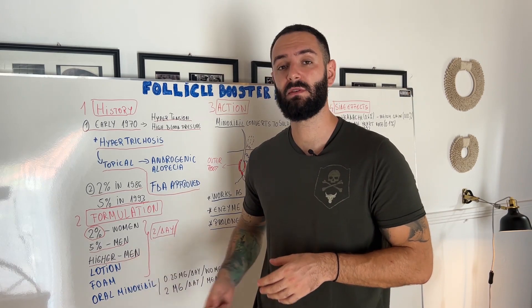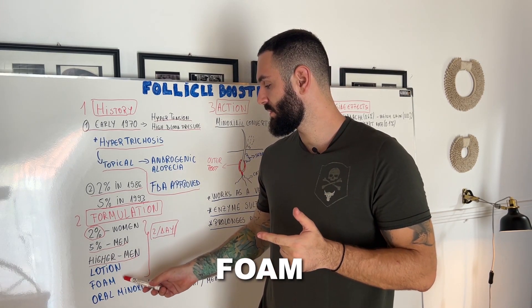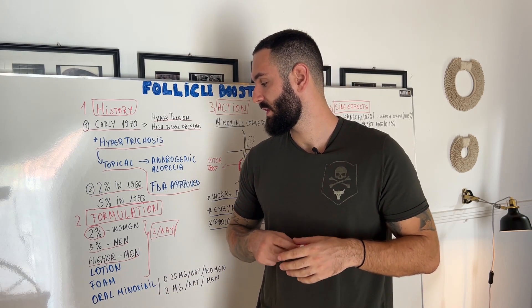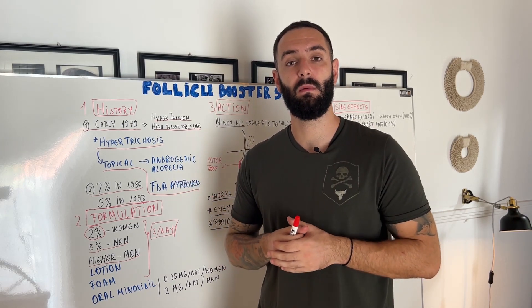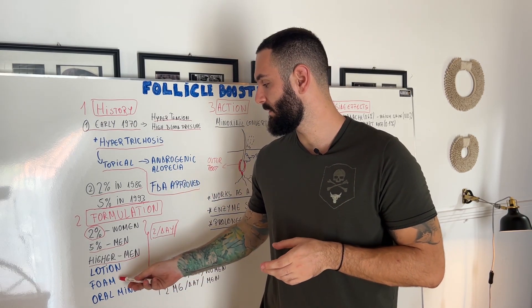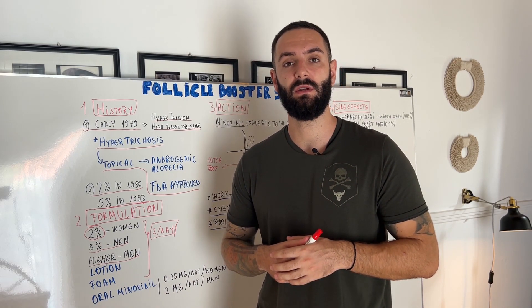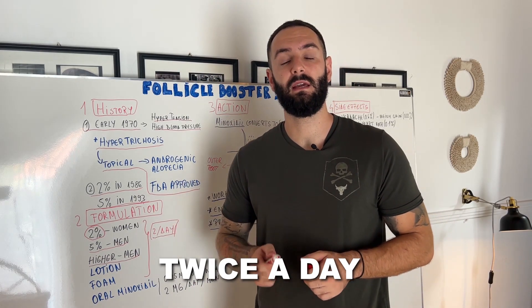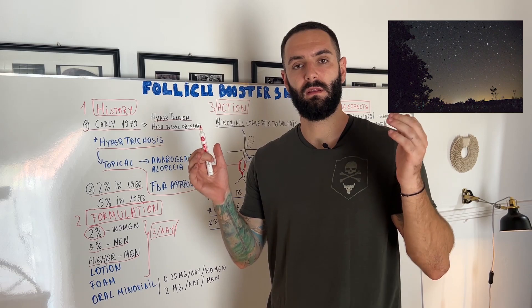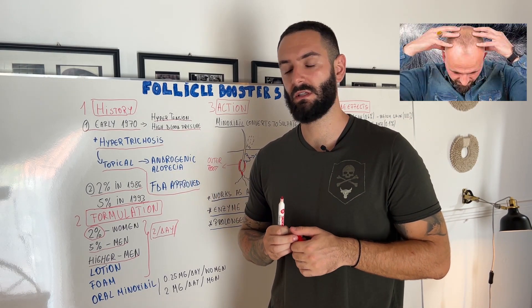You also have two types of applications: the lotion and the foam. Those two differ — for example, most lotion recipes contain propylene glycol, which helps the formulation combine with all the ingredients, and the foam doesn't have that issue. So if you're sensitive to that specific inactive ingredient, I highly recommend you use the foam. All of these are applied every single day, twice a day — in the morning and at night — with active massage to make sure the product reaches the scalp.